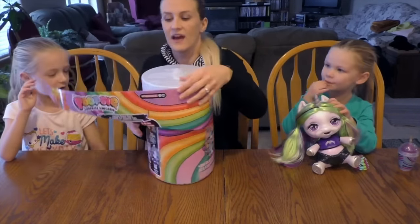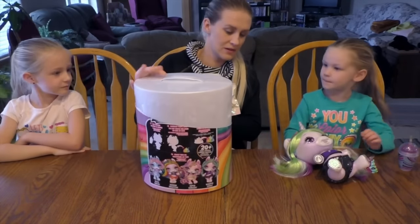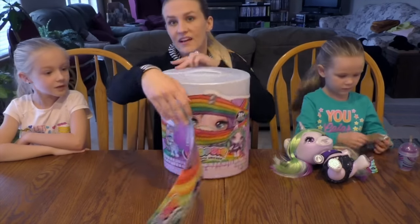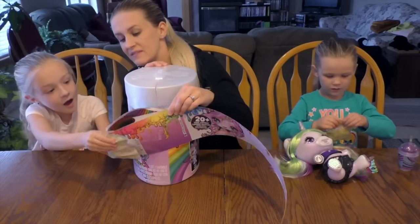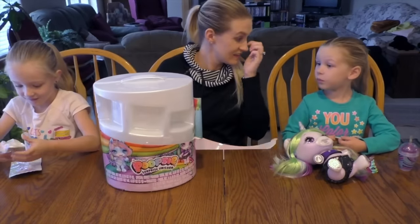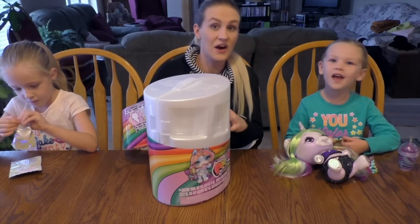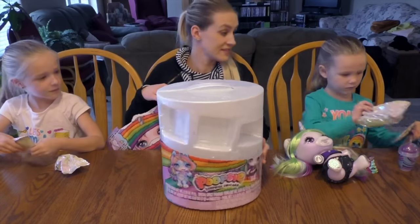And then guys, look at this. As you unravel it, there are surprises in there. So Madison, grab that one. And if you keep opening it, there are more surprises. Oh, I see another one! After all these surprises, let's get all the surprises out first. There's still more — oh, Madison's got a big one!